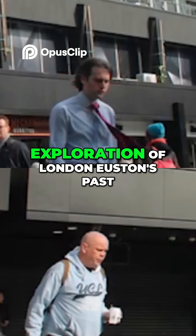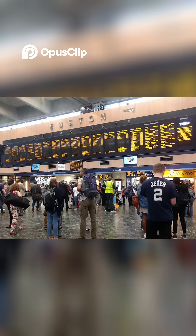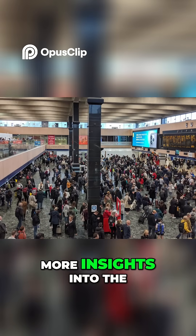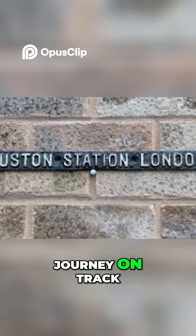If you enjoyed this exploration of London Euston's past, present and future, please like, share and subscribe for more insights into the world's railway stations. Your support keeps our journey on track.